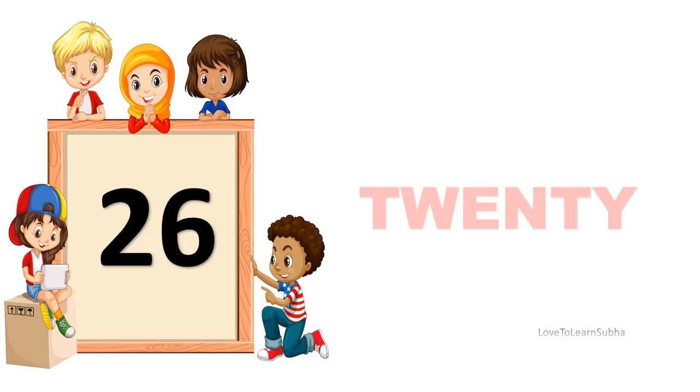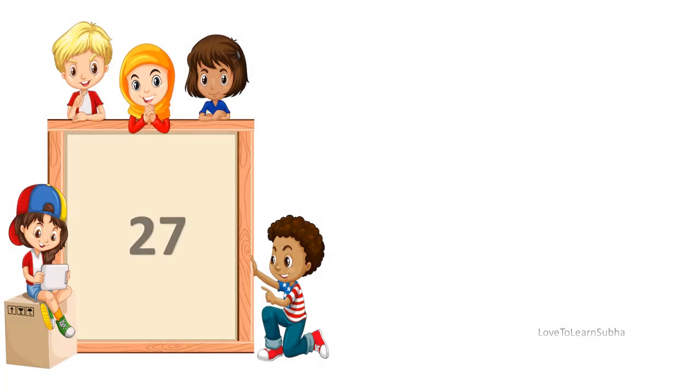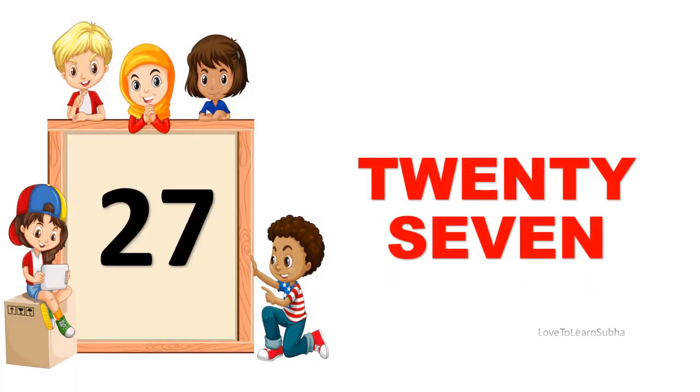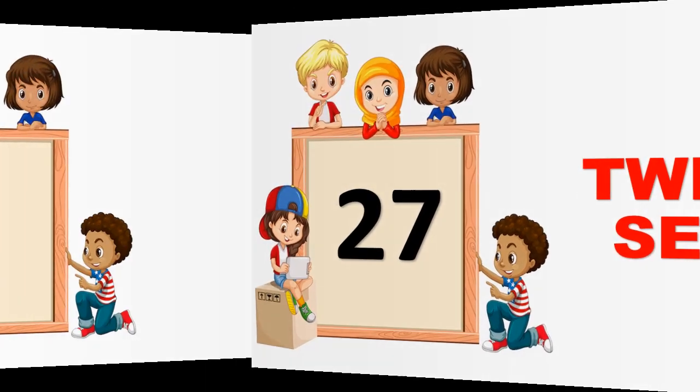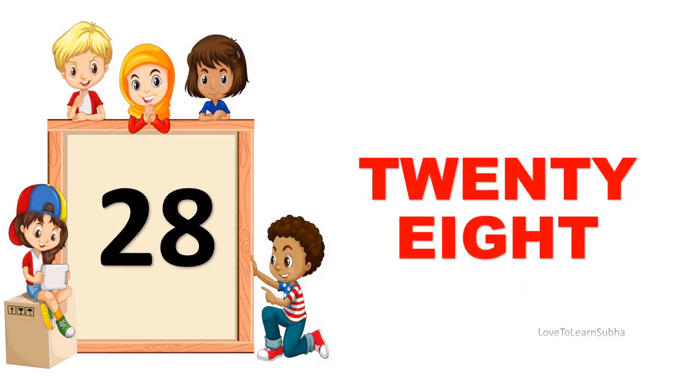26. TWENTY, SIX. 26. 27. TWENTY, SEVEN. 27. 28. TWENTY, EIGHT. 28.